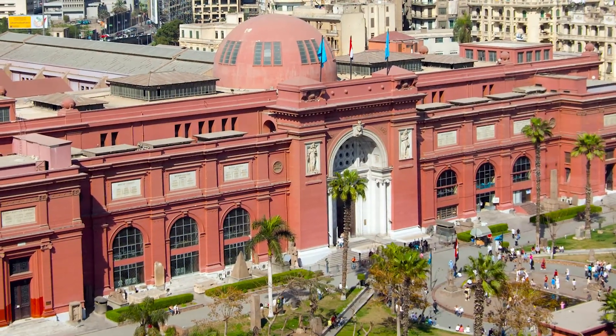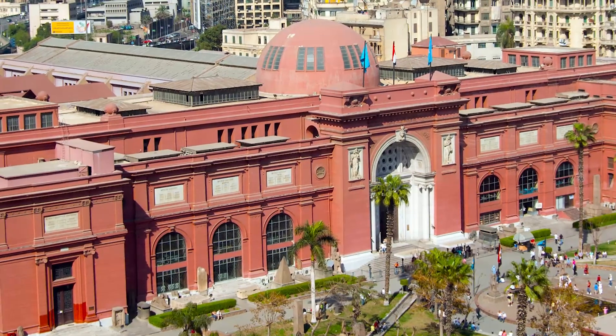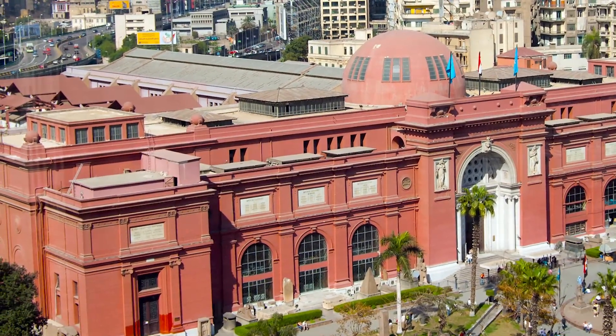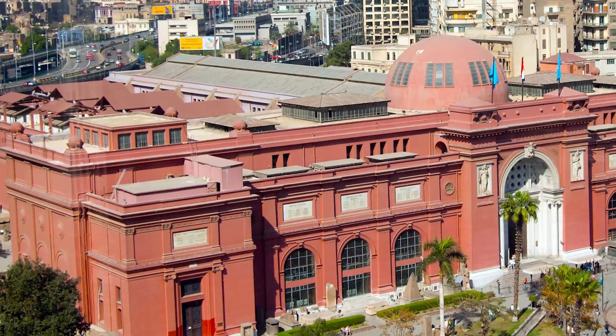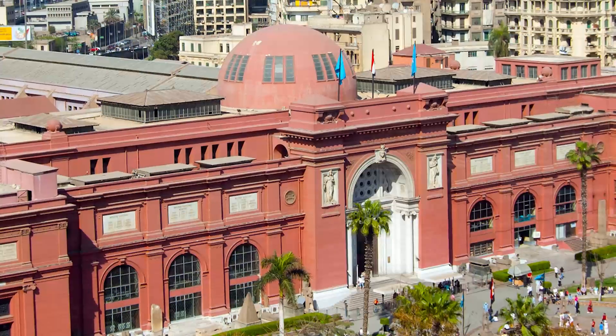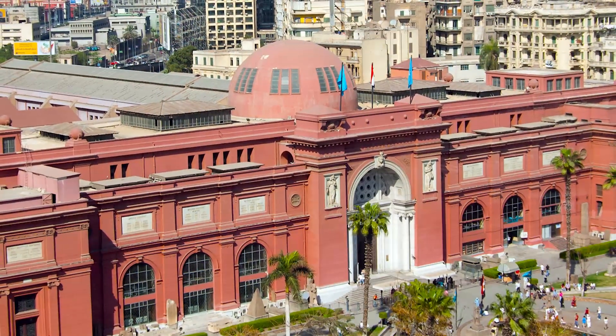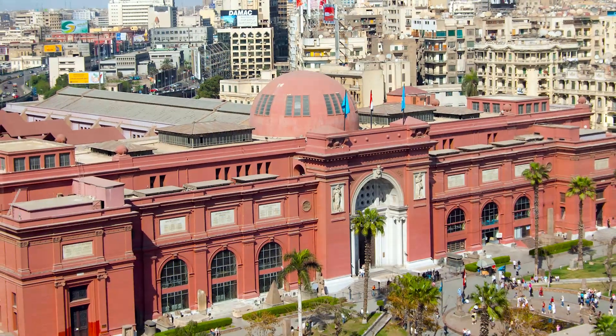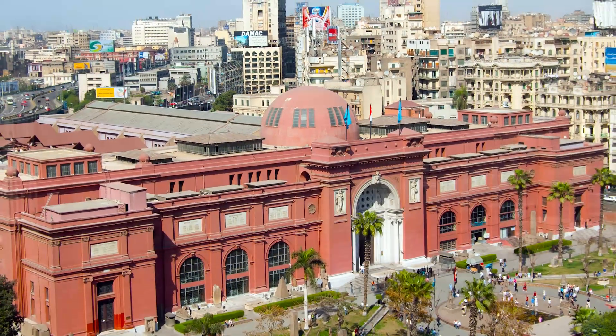Located in the center of Cairo, it has one of the largest collections in the world of Egyptian art, belonging to the different ages of this empire. Among other works, Tutankhamun's treasure stands out, which includes his funerary mask and his coffin. There is no doubt that any professional or amateur Egyptologist should visit this museum.